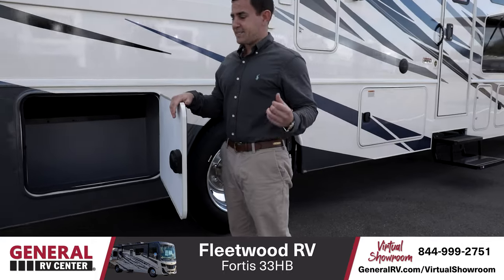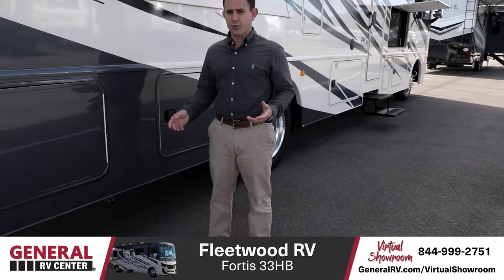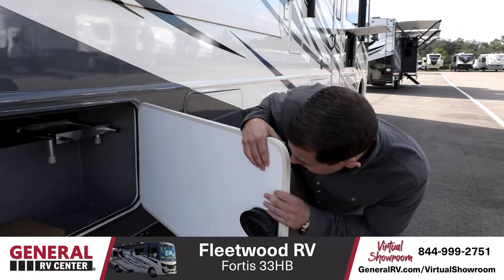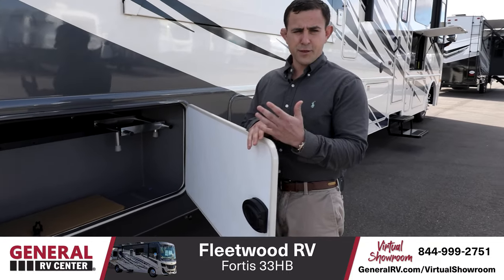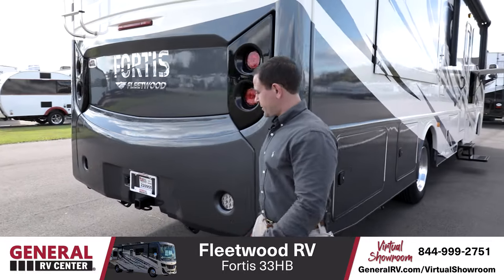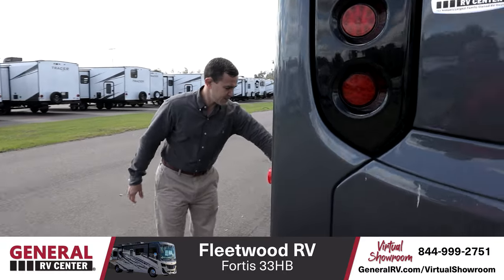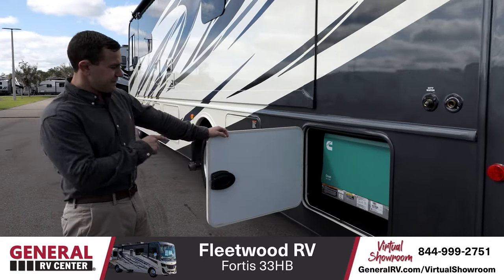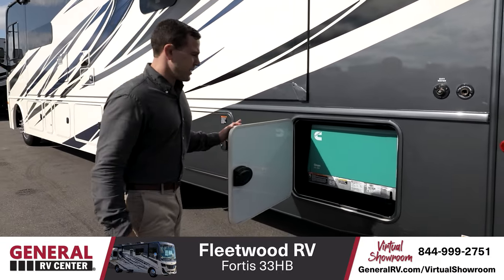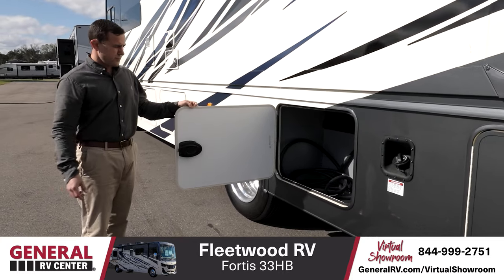Another pass-through storage bay here — that's the second full pass-through bay. Right underneath, you have an outside propane disconnect, so if you carry a grill, you'll be able to hook up to your onboard propane very easily. Then another very large storage bay — the third one on the RV. For a 33-foot RV, it gives you tons of outside storage. There's a built-in hitch so you can tow up to 8,000 pounds. Here is your 5,500 watt Onan generator — a larger size to handle two ACs as well as anything else you plug in. And here's your electric hook-up, which is also part of one of your pass-through storage bays.